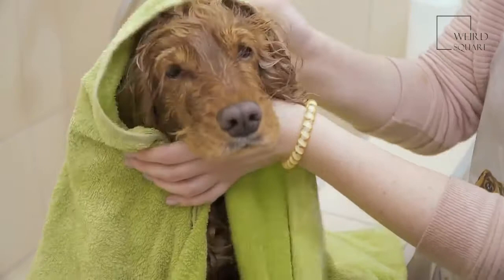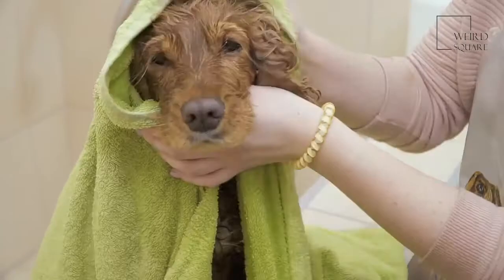The nails should be trimmed regularly as well to prevent pain and discomfort when the dog is walking or running.